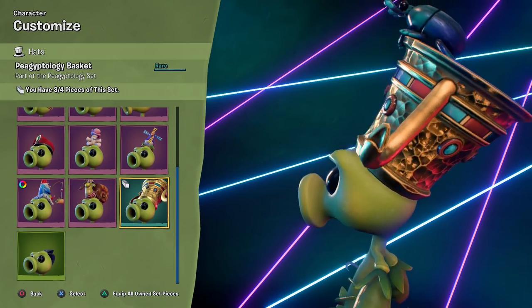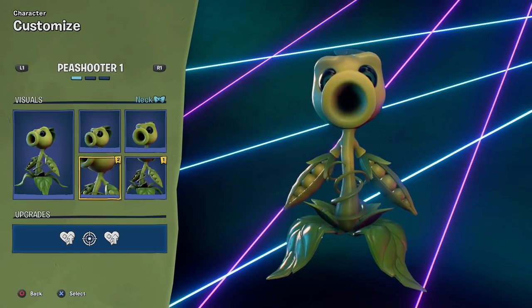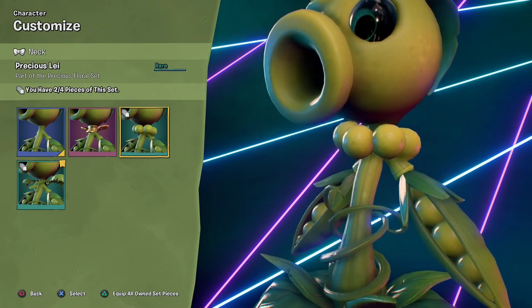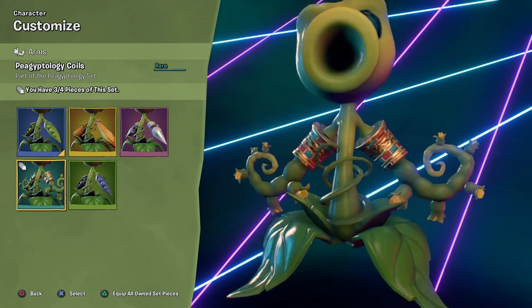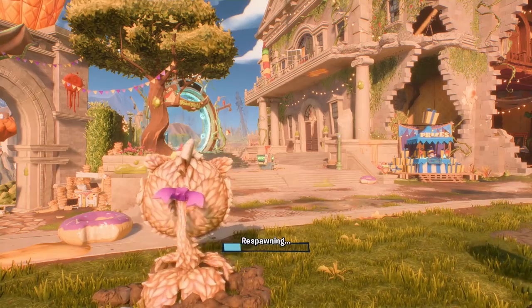Down this way we have the P-Giptology Basket, part of the P-Giptology Set — three out of four, so we're almost done with that one. And same deal here — Precious Lay, two out of four for the Precious Floral Set. And three out of four, once again, for the P-Giptology. Really want to check that one out once we complete it.